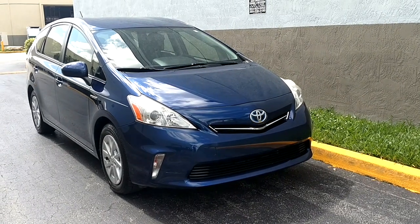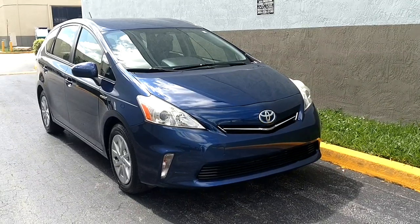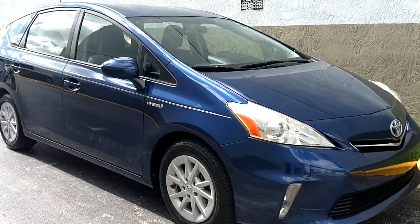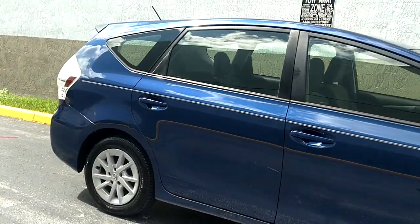This is Mark. It's a small video walk around for this 2013 Prius with 70,000 miles. We'll do a little bit of description and we'll go around the car.